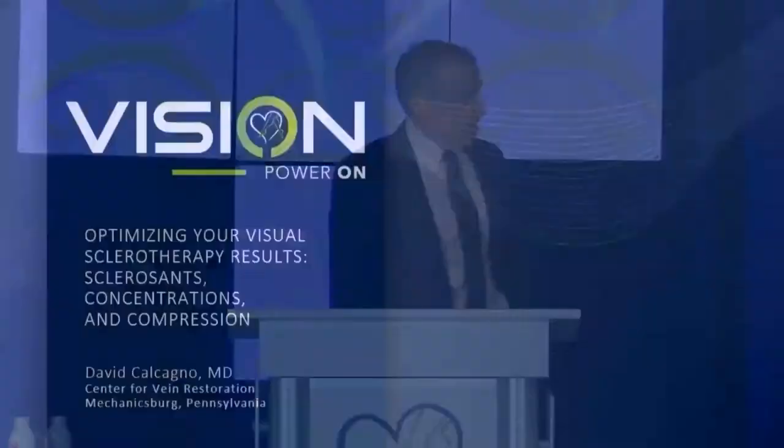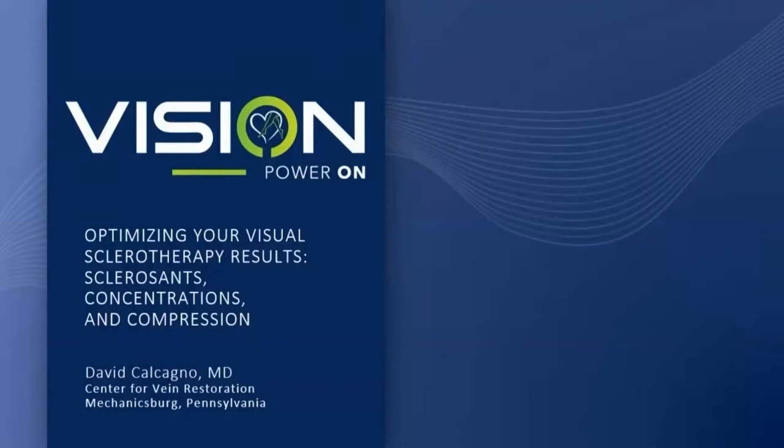When I saw the program and saw I'd be following Dr. Mishra and Dr. Morrison, I realized there wouldn't be much left unsaid about sclerotherapy. And it turned out I was right. So I thought I would just tell you how I perform cosmetic or visual sclerotherapy. I've been doing it since the 80s, so perhaps you can learn from my mistakes so you don't have to personally repeat them.